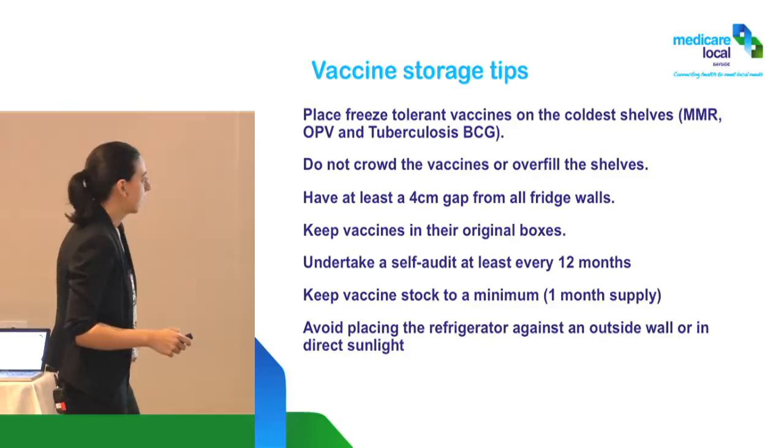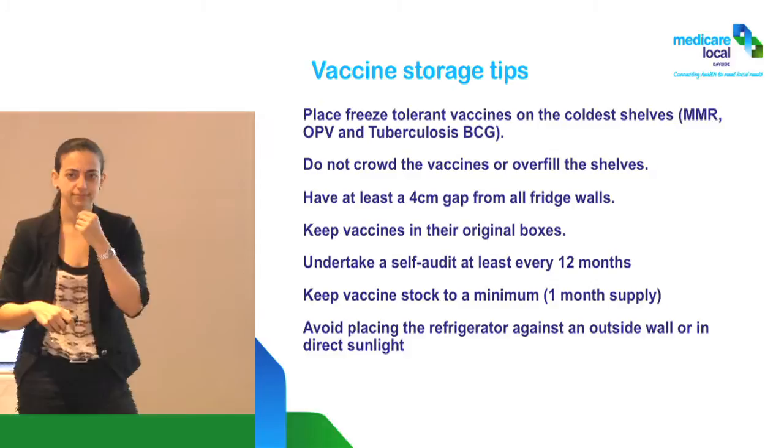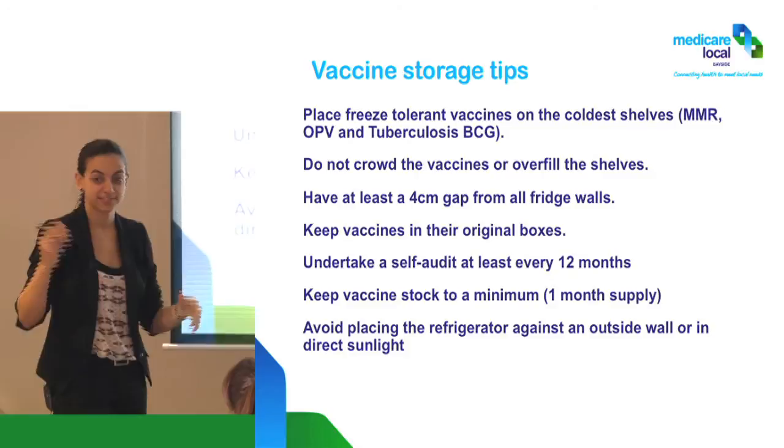Try to avoid having the refrigerator against an outside wall or in direct sunlight. Why direct sunlight? Some vaccines are light sensitive, but also because direct sunlight will affect the temperature — it gets heat right onto the fridge.